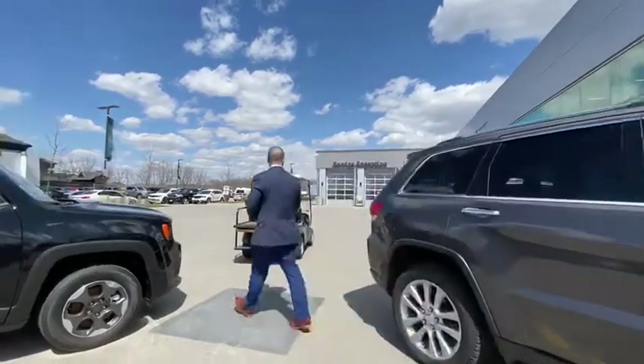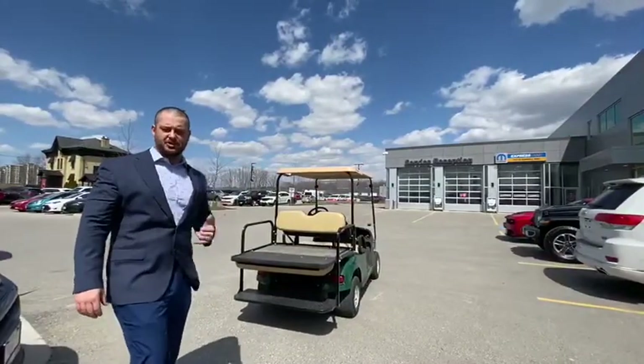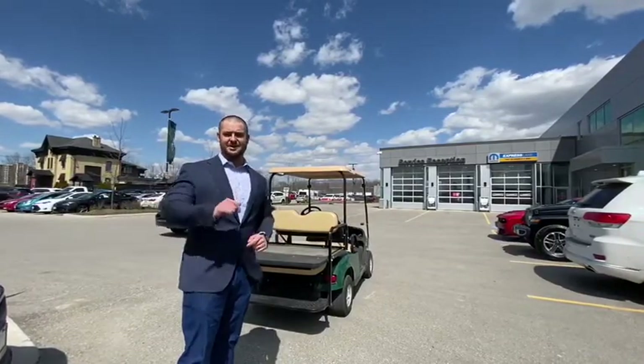Follow me this way — our service reception is right there. You're gonna pull right up, give the dealership a call, and they'll take it from there to help you out, making sure your vehicle is fully serviced and keeping you on the road.